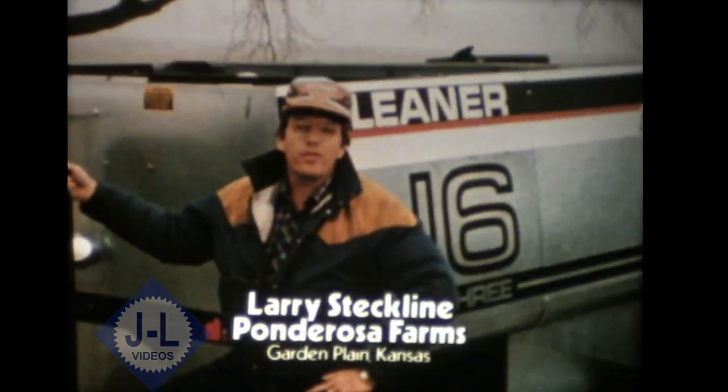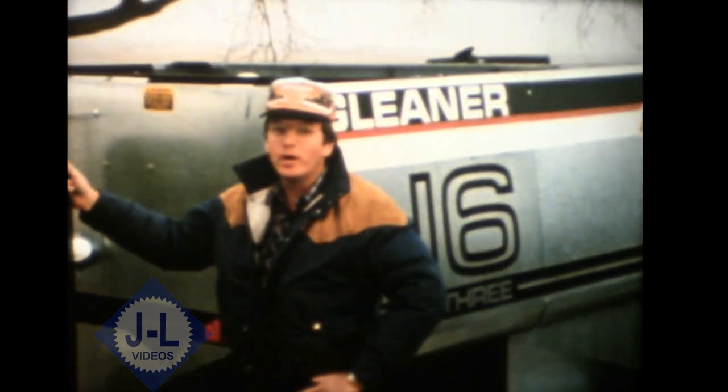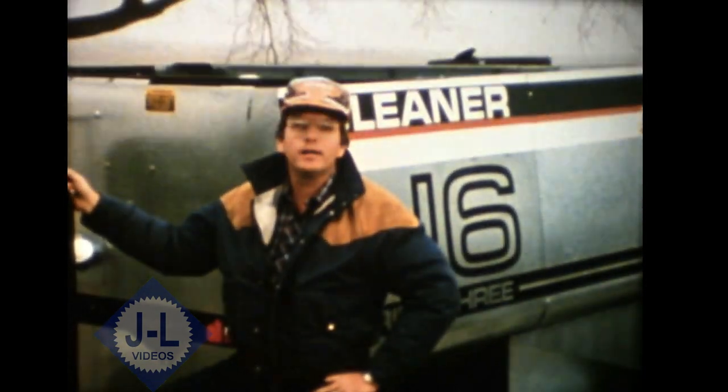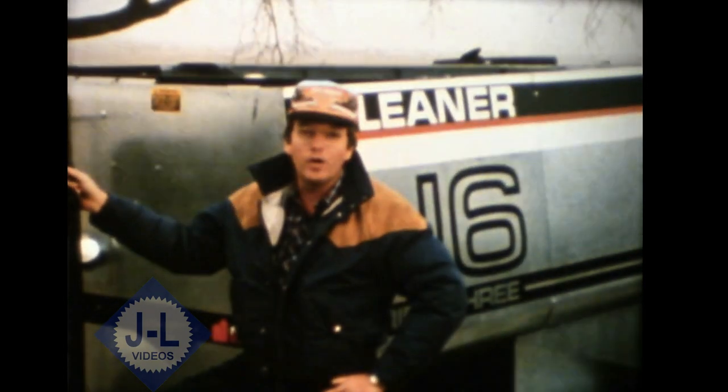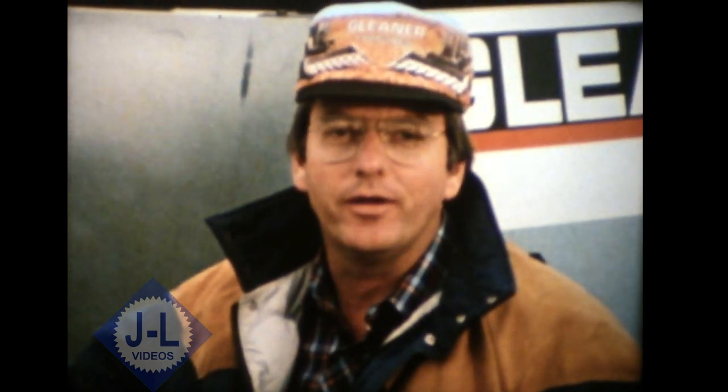We farm about 1,000 acres, primarily wheat in the Kansas area, some sorghum. And when you talk about quality, the cab was really impressive to me. You spend 10, 12, 14 hours in that cab. You've got comfort, you've got quietness, and of course you've got plenty of visibility with no dust seeping through. I guess you could say after 60 years, Allis-Chalmers has put it all together.